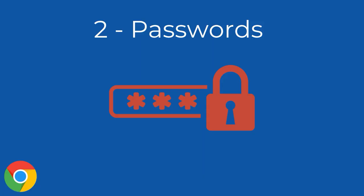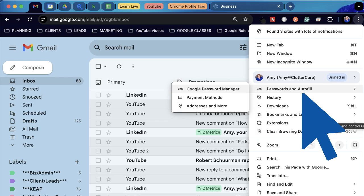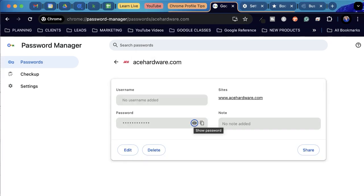Number two: passwords within each profile. Within each Chrome profile, you can save passwords in the Google password manager. You don't have to if you have another system that works for you, but if you do, the passwords will autofill when you're in the appropriate Chrome profile. Once saved, they are locked behind multiple layers of authentication within Chrome and the device before anyone can see the actual passwords themselves.